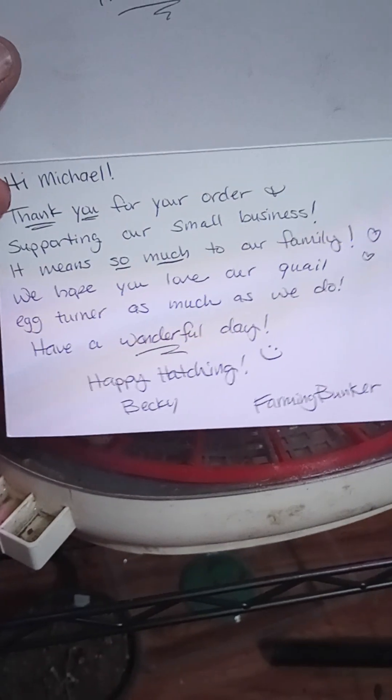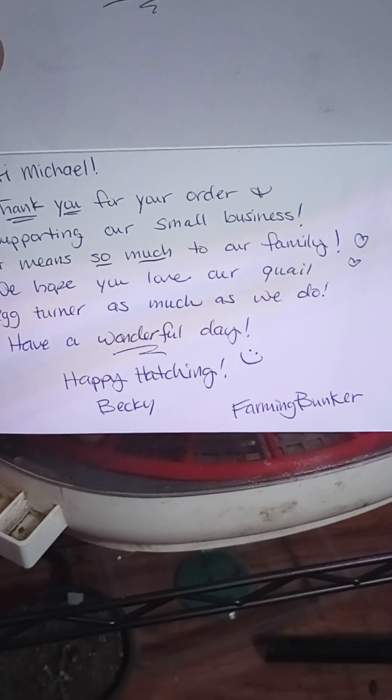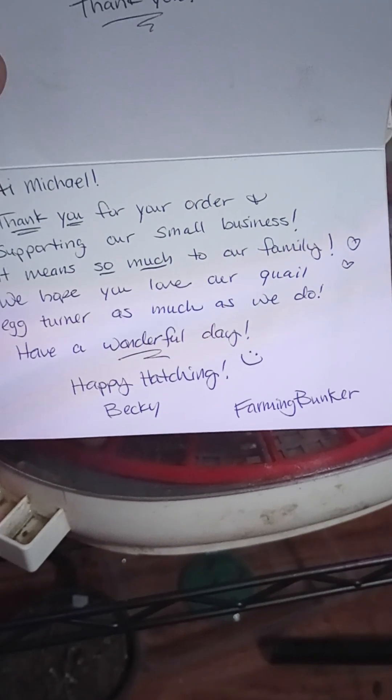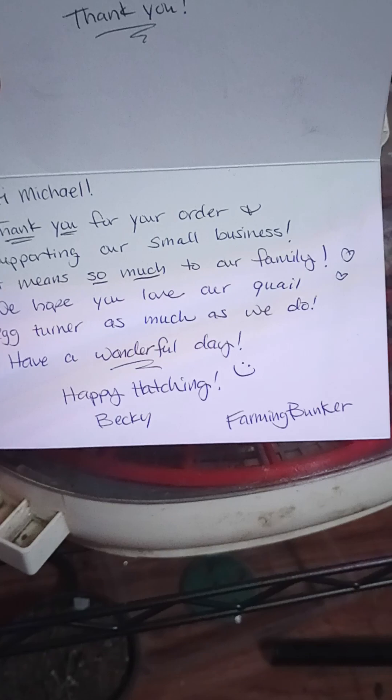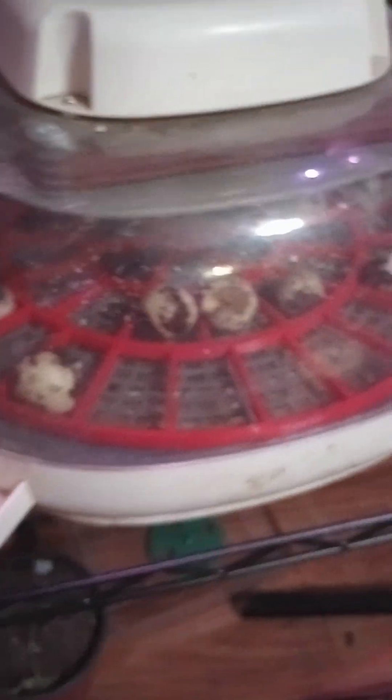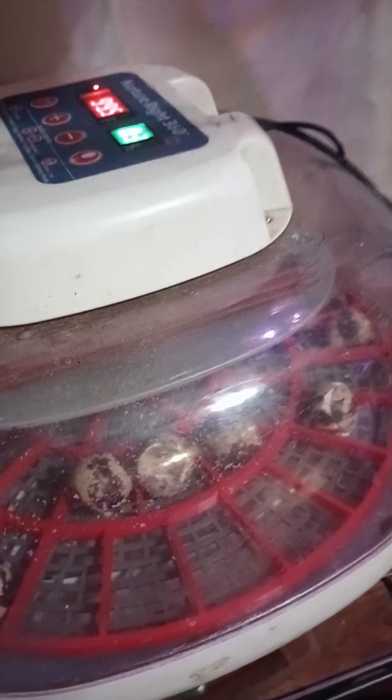I got them both in red. You can get different colors, but this is what colors they had available at the time. And so that's what I got because I wanted them as quick as possible. I think they do have other colors.